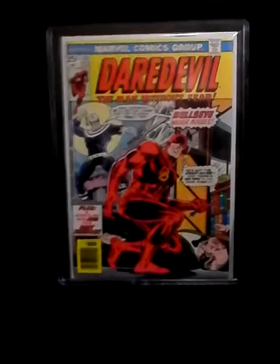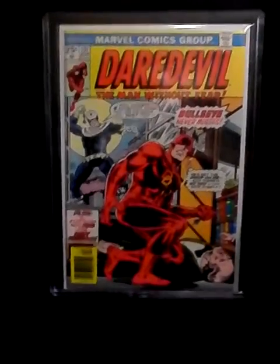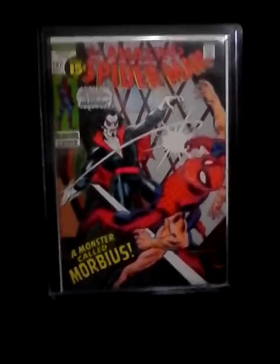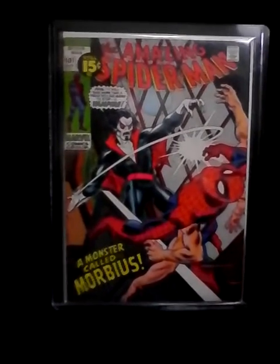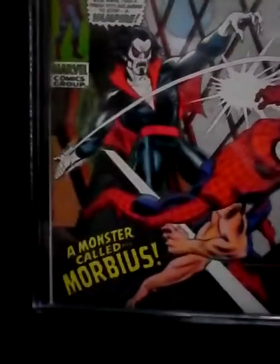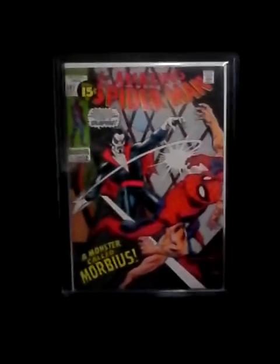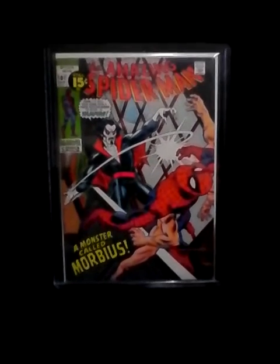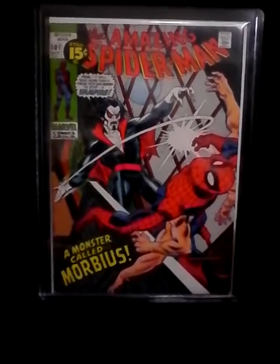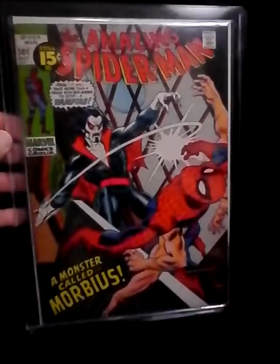Number two is Amazing Spider-Man 101, a high grade copy — it's the first appearance of Morbius. I really like this book. This is actually my copy and I'm satisfied with it. I like it and I don't need to upgrade this copy.